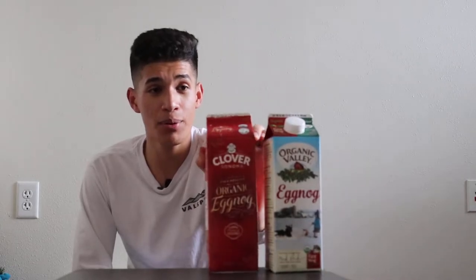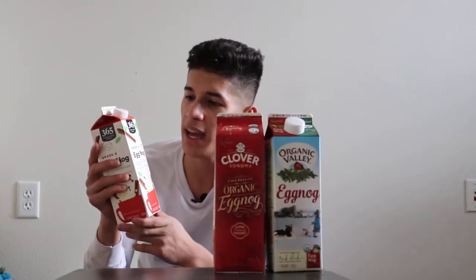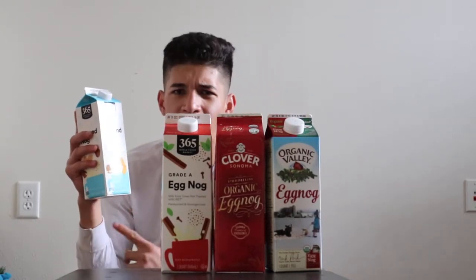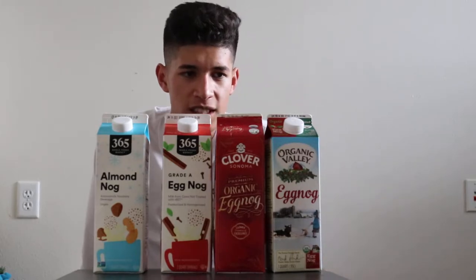So we have the Organic Valley eggnog right here, some premium organic eggnog — I have high expectations for this one. Then we have the 365 Whole Foods regular brand Grade A eggnog; I've tried this one, it's actually really good — this is going to be our control. And then we have some almond nog, which I've never tried. We're going to try all of these today.